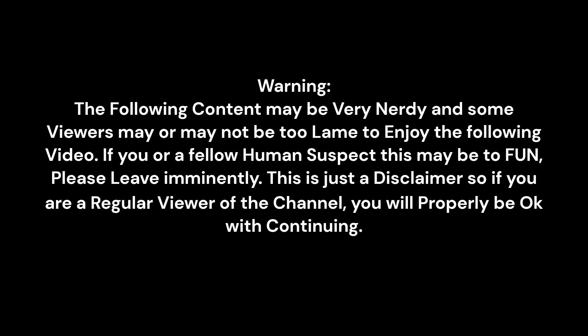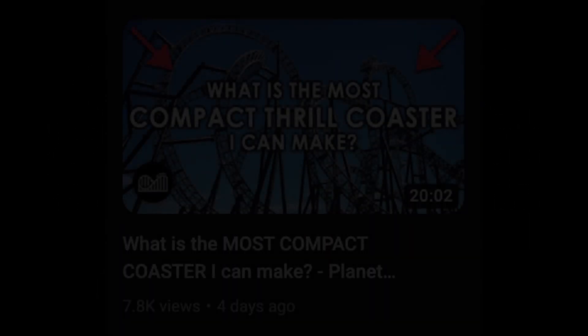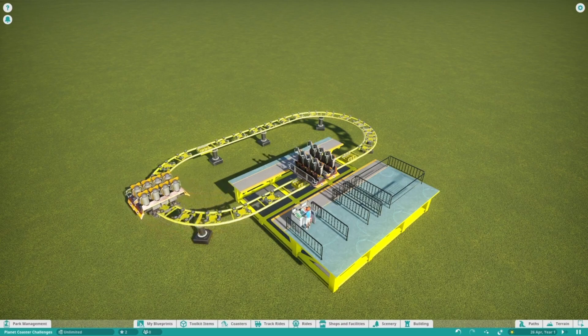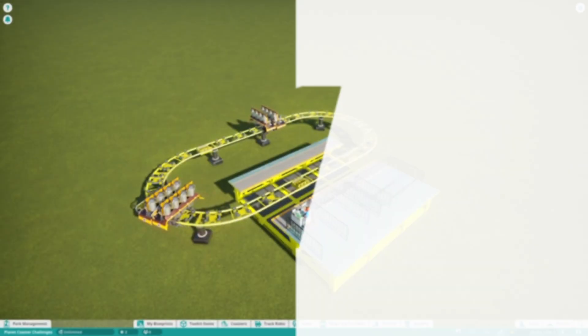Warning: some viewers may be too boring to enjoy the following content. Hello there and welcome to a totally original video idea nobody has ever done before. In this video I'm going to try and build the most compact roller coaster I can in Planet Coaster. This is another Planet Coaster challenge — the only rule is that I can't just build a circle and call it done. I must make it thrilling and fun.